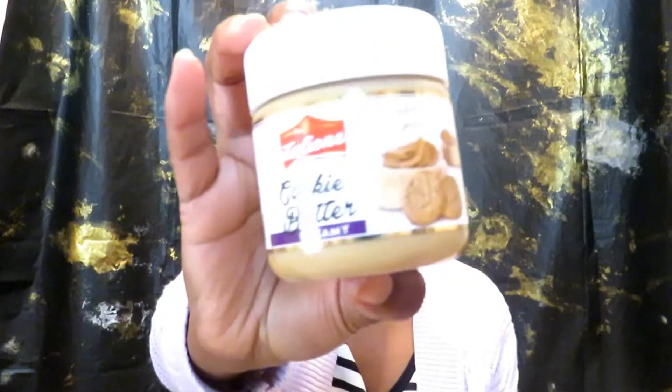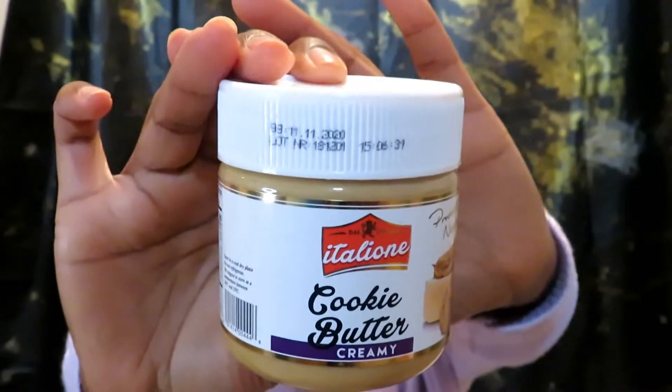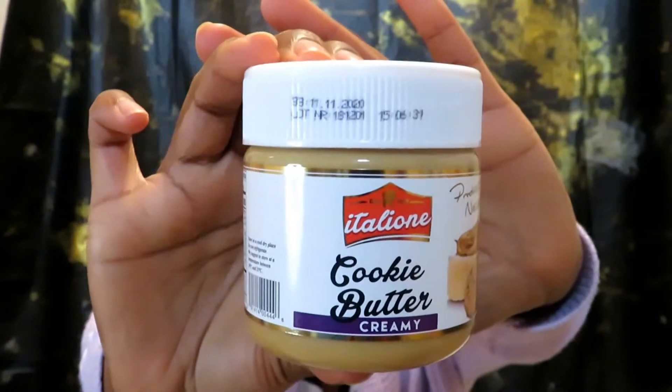Next I picked up this cookie butter — I've never tried this before. I'm not sure of the brand name but it is a cookie butter, and I thought this would go really well with toasted bread.